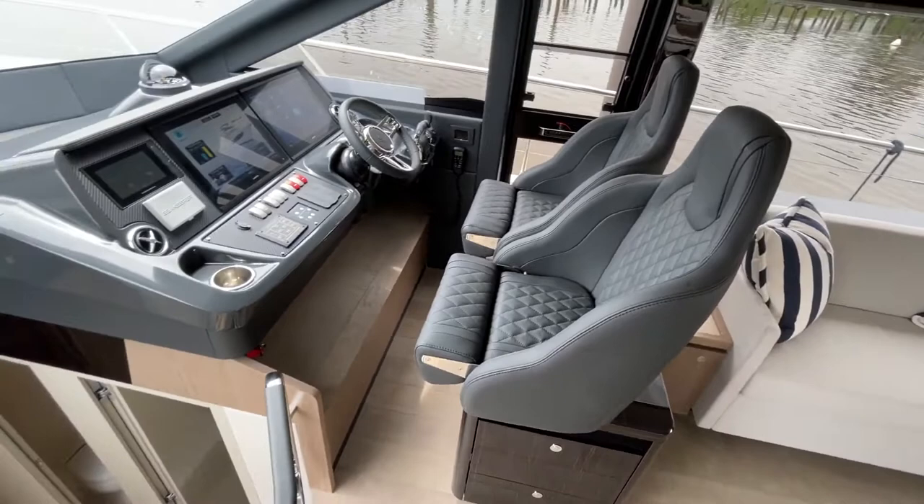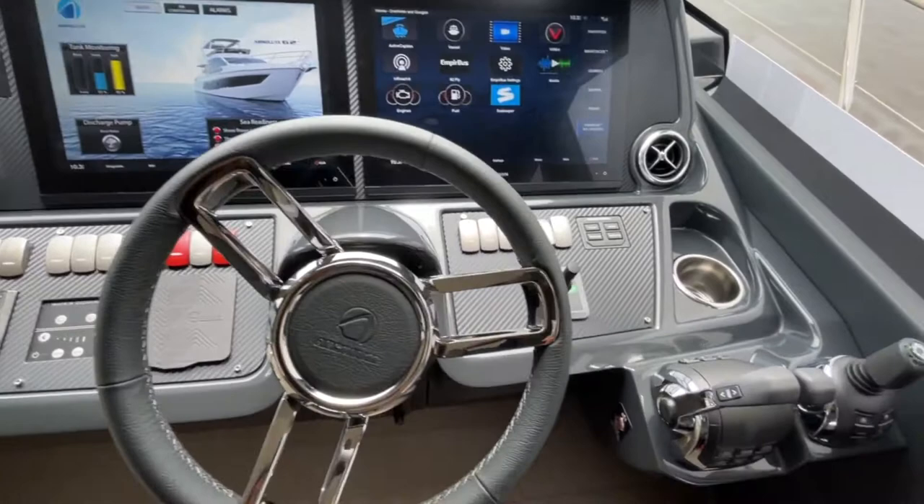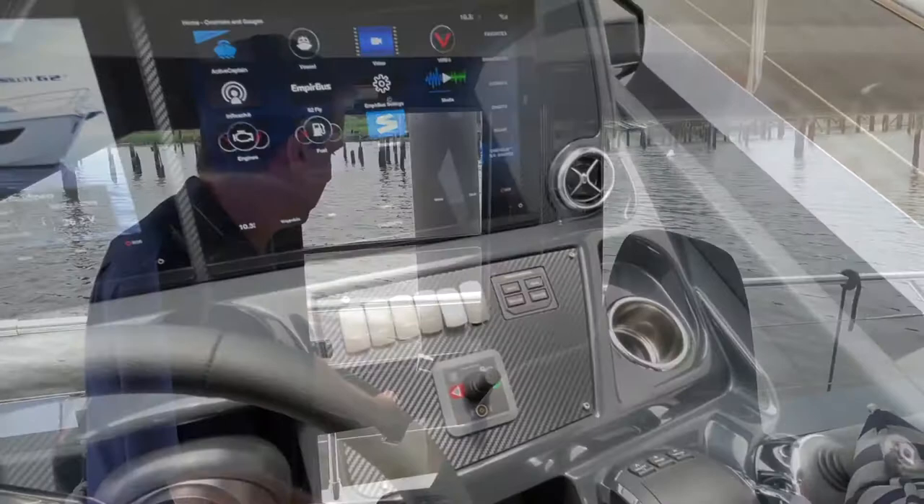The helm station is ergonomic and along with the large windshield ensures unparalleled visibility, whether standing or seated. The dashboard features twin Garmin screens, Sea Keeper display, Volvo Penta display, tilt steering wheel, twin binnacles, joystick, bow thruster, and of course the helm door to access the side walkways.